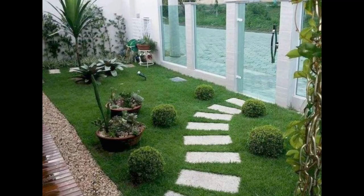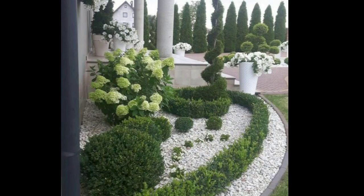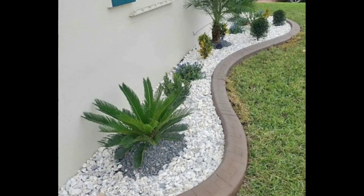Don't forget about lighting when designing your front yard. Outdoor lighting can enhance your home's curb appeal and create a welcoming atmosphere. Consider adding landscape lighting to highlight your focal point or accentuate your plants.